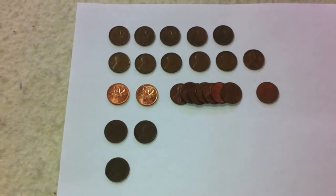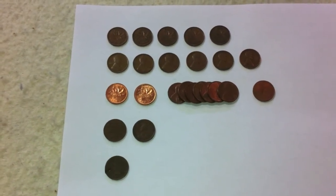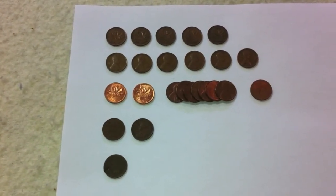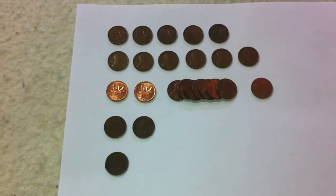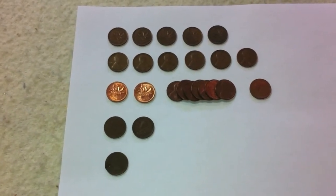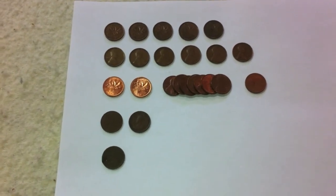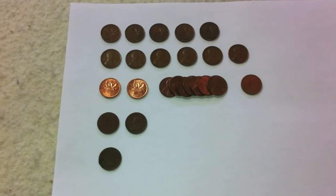We're down to two more boxes, so hopefully we can get some really great older coins, and it'd be nice if we got a fairly high copper percentage too. Thank you so much everyone for all your comments. If you could like, subscribe, and comment on this video, that's always greatly appreciated. That's it for now guys — I'll see you next video.